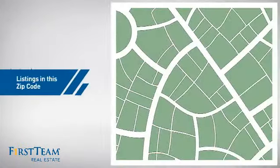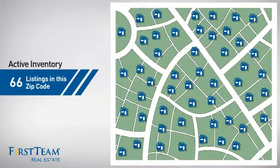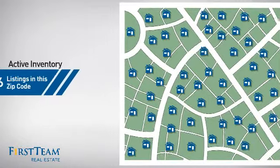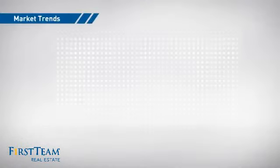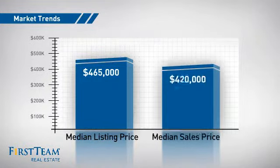Wondering how it stacks up against the competition? There are now just over 65 homes on the market within this zip code, with a median list price of just under $475,000 and a median sale price of just under $425,000.